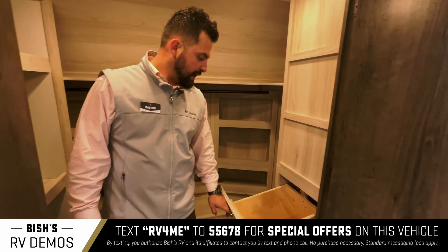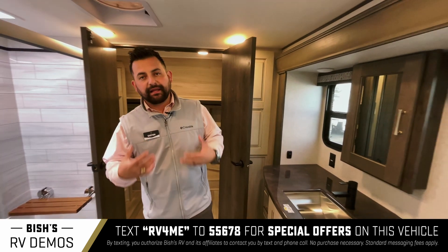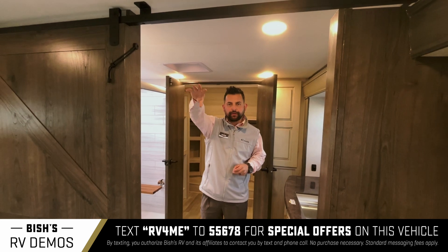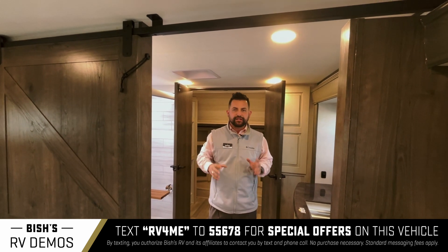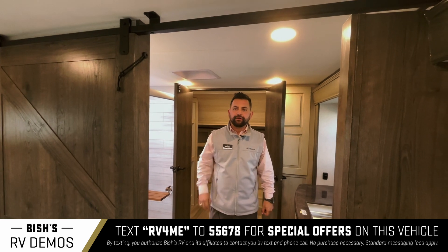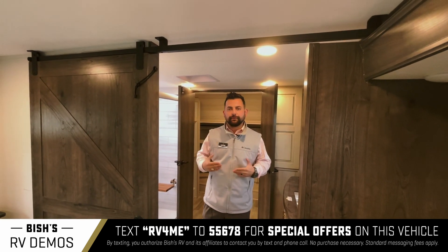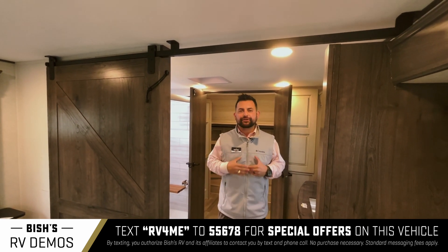One of the nice things about this unit is that it comes equipped with three AC units — one in the rear of the coach, one in the middle where the kitchen area is, and one in the bedroom — allowing you to separate the temperatures. It comes equipped with three thermostats so you can adjust the temperature separately, giving you comfort and convenience across each of the different living spaces.